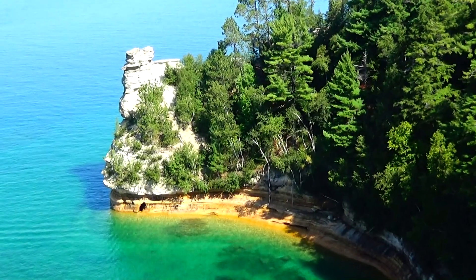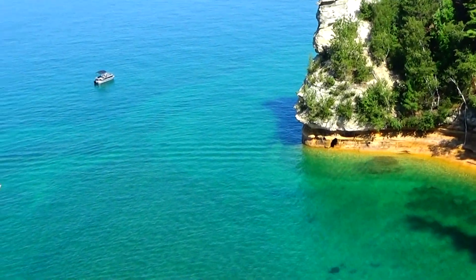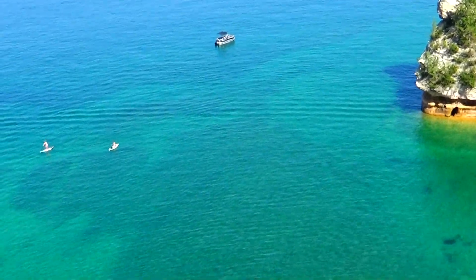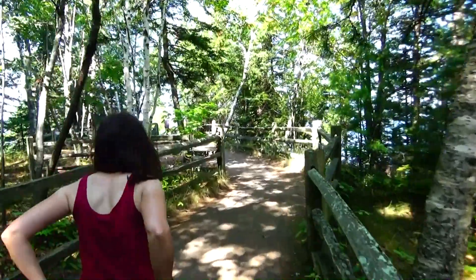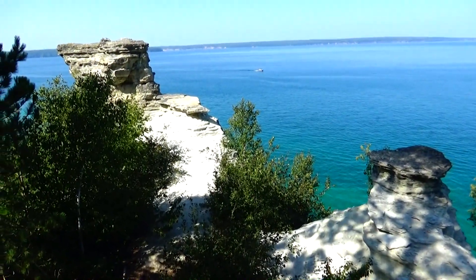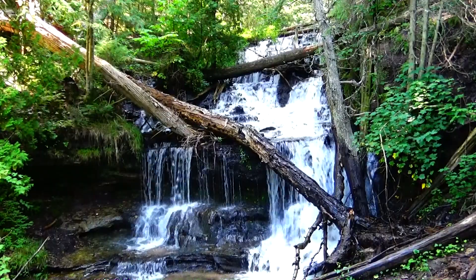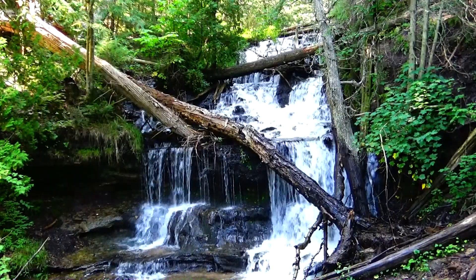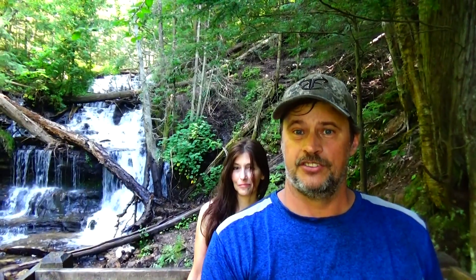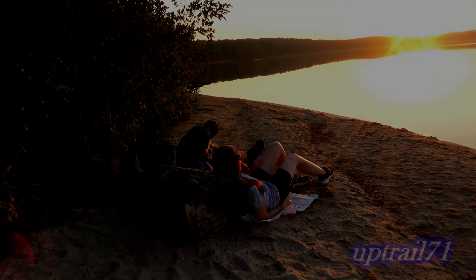Our next stop is Miners Castle. Look at that water — you can see some paddle boarders down there. Now we're almost up to the next overlook from Miners Castle — a couple of good views from the top. And for our final stop, this will be the beautiful Wagner Falls near Pictured Rocks. This is another fun weekend adventure for us up here at Pictured Rocks — we'll see you in the next adventure, thanks for watching UpTrail71!